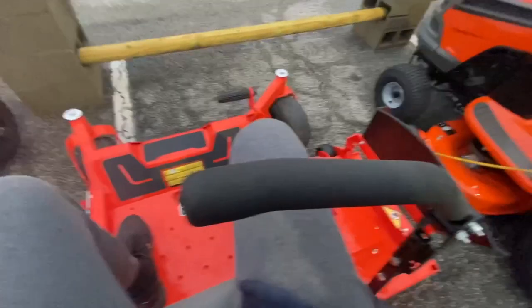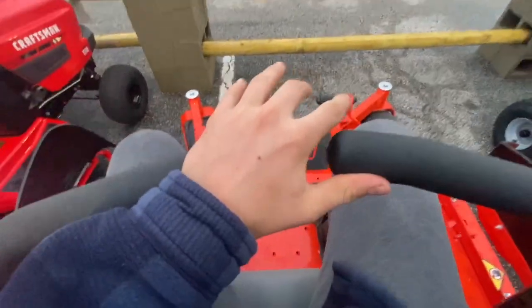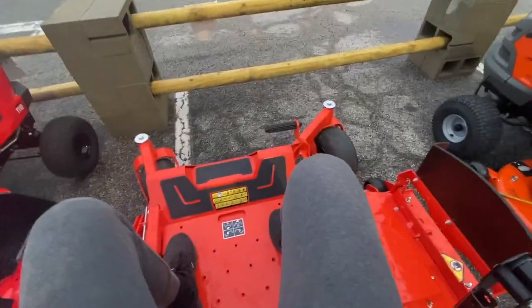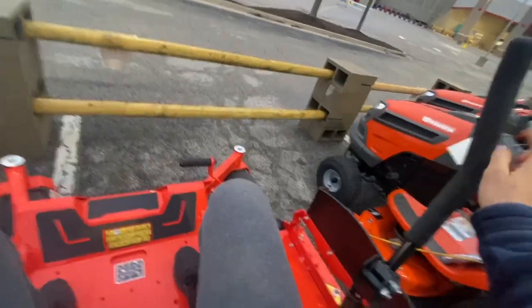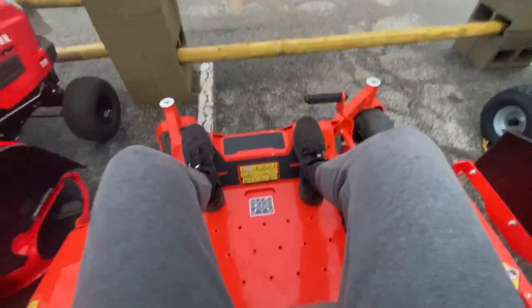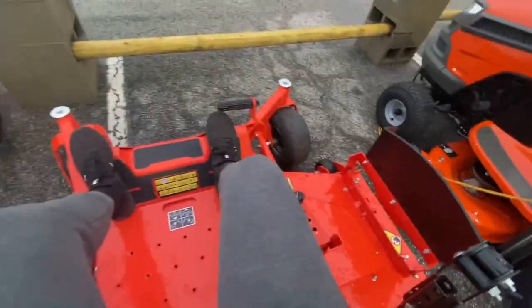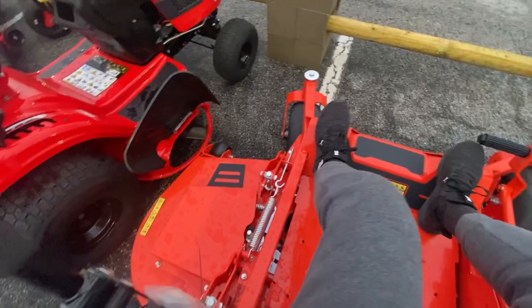The armrest is interesting — this could be your safety for the mower, which would actually be kind of nice. I want to know: is that your safety or not? It's definitely very small. Of course the seat can move back, but it's definitely very small compared to my Kubota.